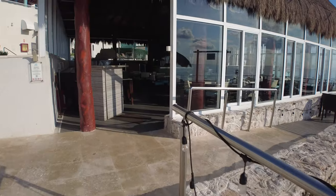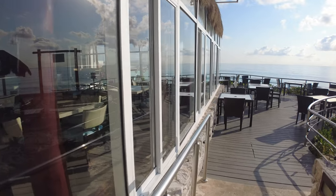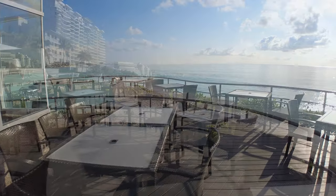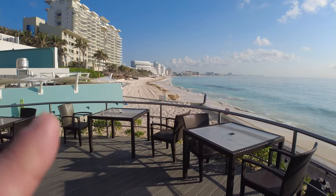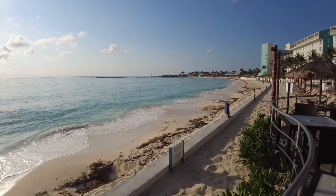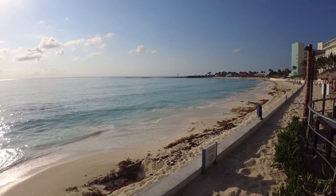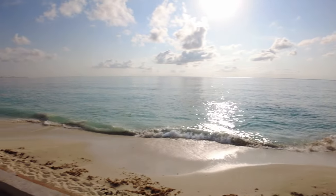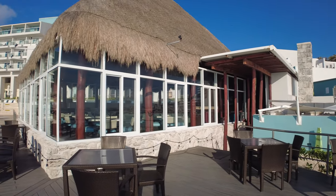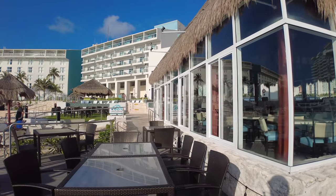Coming up here is the Sea and Stones restaurant, which I've been told is one of the only oceanside restaurants in Cancun. The views from these tables out to the Caribbean Sea are great — you can also see up and down the entire hotel zone coastline. The sea here is a little calmer than some other areas of Cancun, protected a bit more offshore. It's supposed to be a really great place to come for dinner.